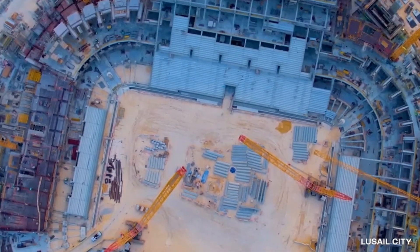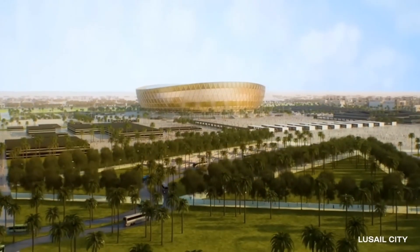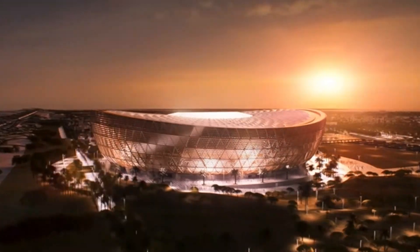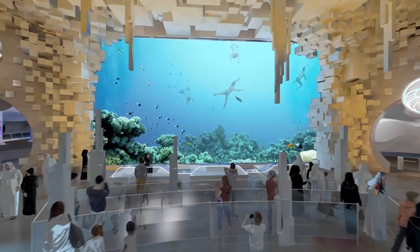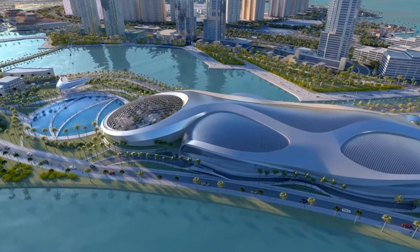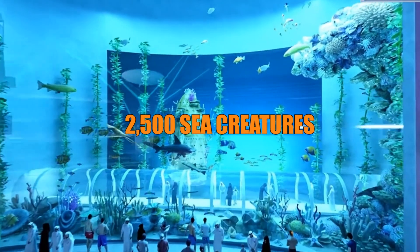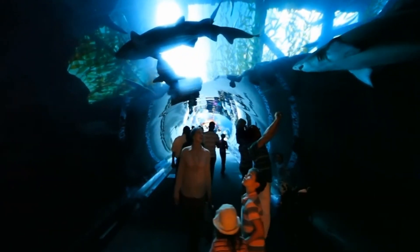But hey, at least they have the Lusail Stadium, which is a true architectural masterpiece. It's almost like the stadium is saying, 'I may be in the middle of the desert, but I look good doing it.' And let's not forget about the Aquatar — the world's largest water slide — which is just showing off at this point. The Aquatar is the centerpiece of the city's entertainment district, boasting a giant aquarium with over 25,000 sea creatures, including sharks, stingrays,